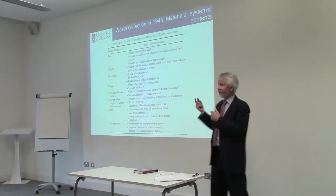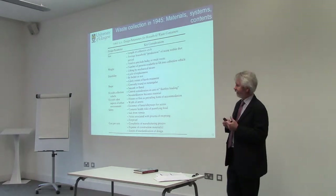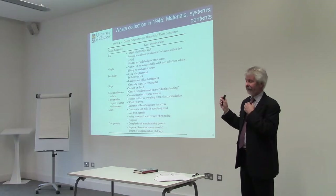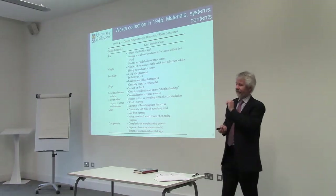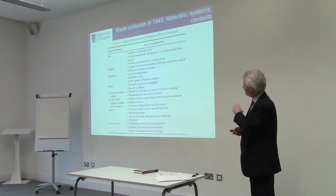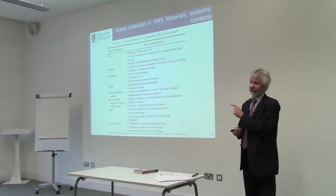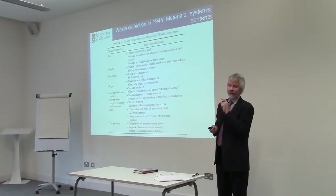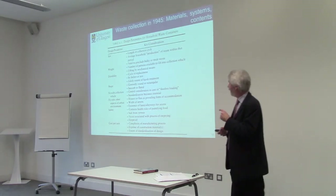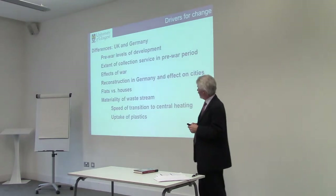Size is determined by a number of other factors. Fit with the collection vehicle is one of the complications we'll be looking at with regard to Germany in particular. What we'll see is that the issue of durability and safety were the most important in the case of Germany — and those were the important things in both Germany and the UK in 1945. They remained the most important considerations for Britain after 1945 and into the 70s, whereas in Germany other aspects became more important, which changed the way bins were designed.